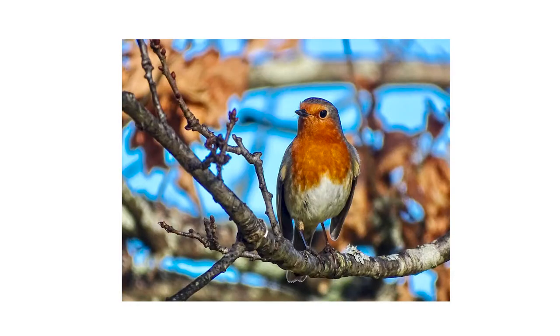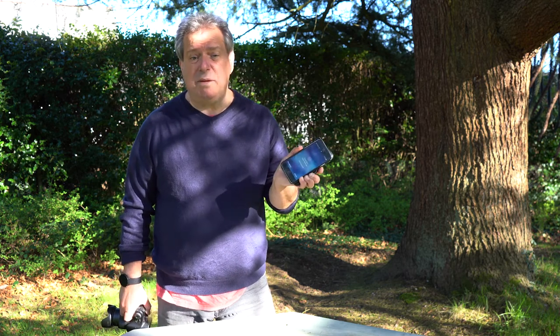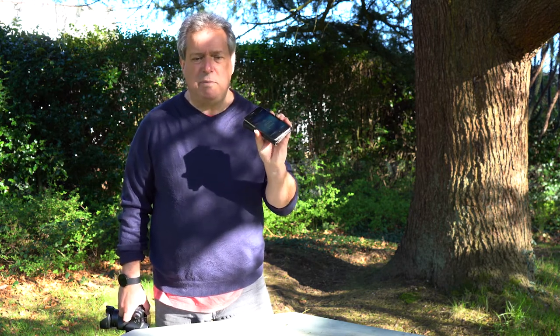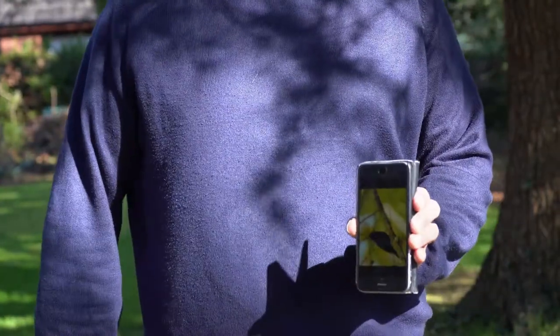Phone cameras are getting better all the time, and for flowers and landscapes they can be pretty good. I tend to bounce any decent shots I get with my main camera to the phone and do some editing on it. It's not always important, but it can make a big difference.